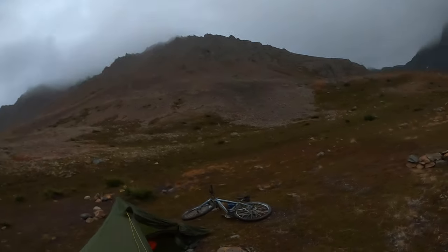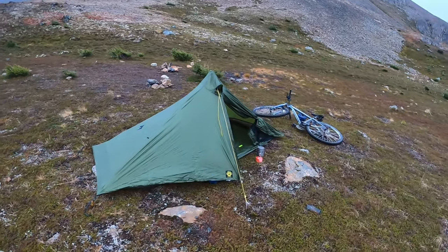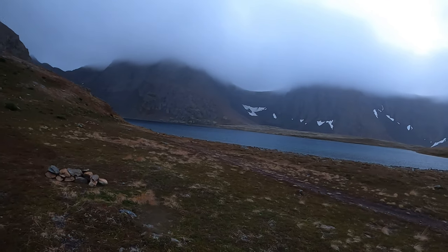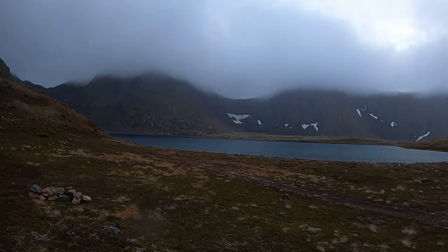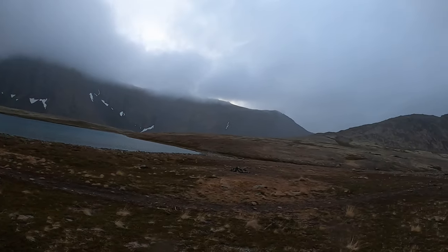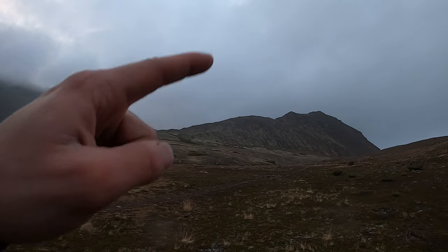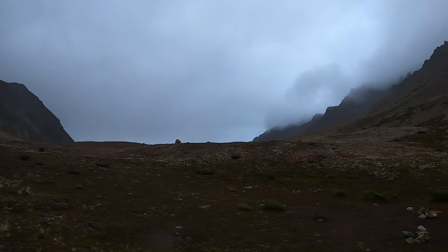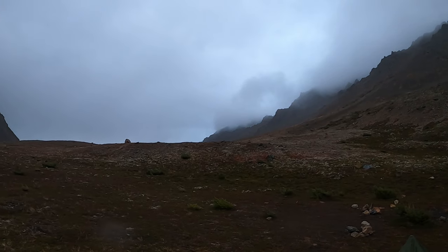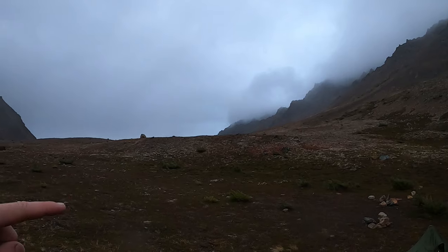Just set up camp, about to cook some dinner. Here's Bradley Lake, and here are the Suicide Peaks, obviously covered in clouds. You can follow that ridge right here, go up McHugh Peak, and behind the clouds is Tormican Peak. You can follow that ridge down to Flagtop Peak and then all the way down to Flattop.